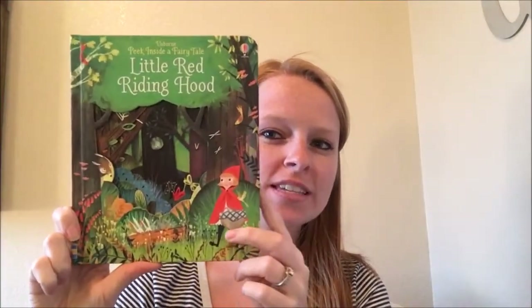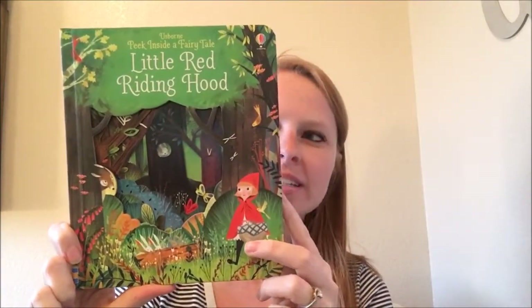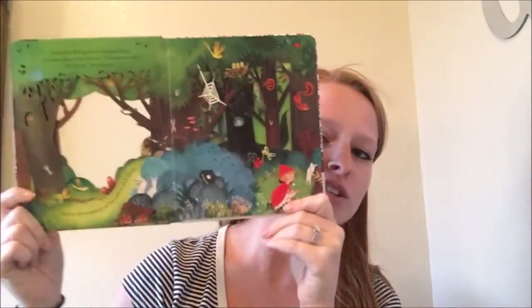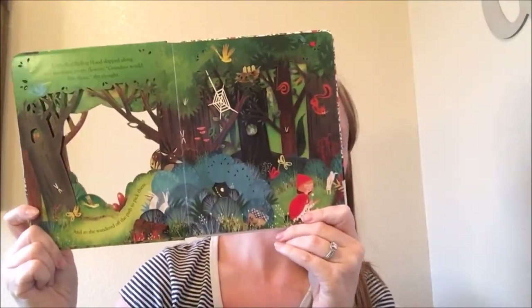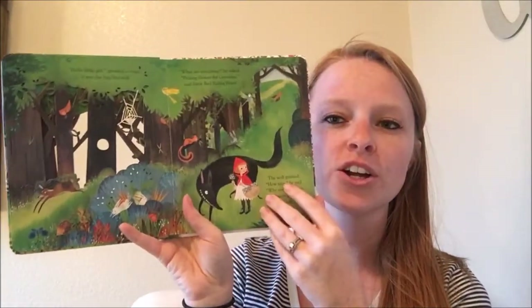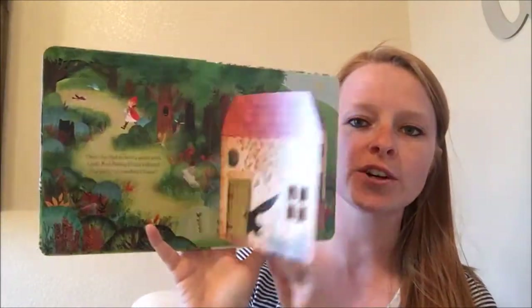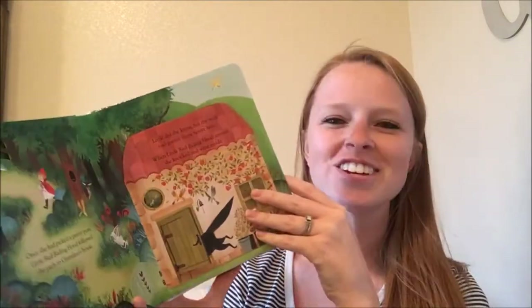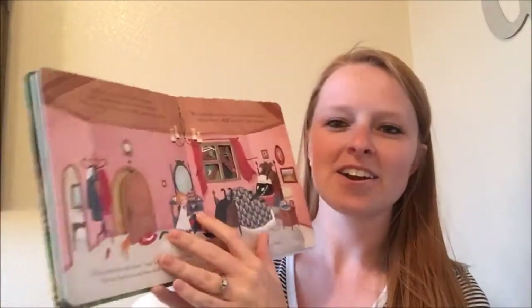The first one I want to show is one of our Peek Inside books. This is Peek Inside a Fairy Tale and this one happens to be Little Red Riding Hood. As you can see, this is a very sturdy board book with these really adorable cutouts all throughout. These are geared towards your younger preschool down to your older toddler age, and they do have some flaps, so we have to be careful with the age range. Those little ones like to tear flaps, but these books are so cute.